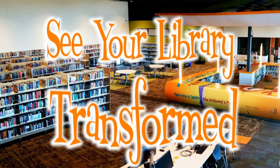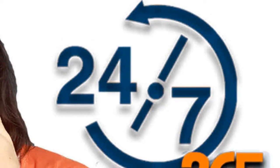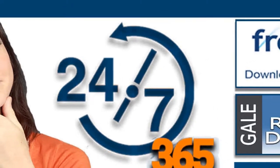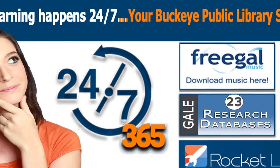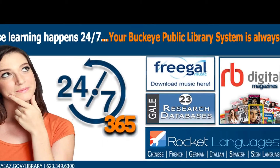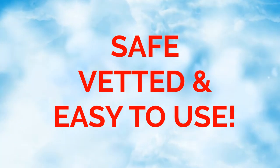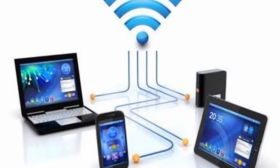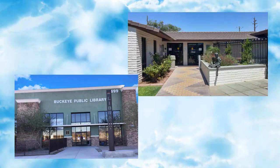Libraries are transforming — both physical libraries and 24/7 online digital libraries — recognizing that learning takes place around the clock. The Buckeye Public Library System is committed to providing 24/7 online digital library resources that are safe, vetted, easy to use, high in quality, and free. All you need is a digital device connected to the internet and your Buckeye Public Library System card.